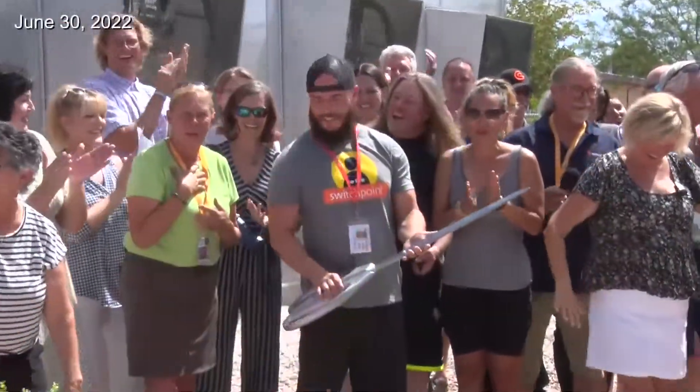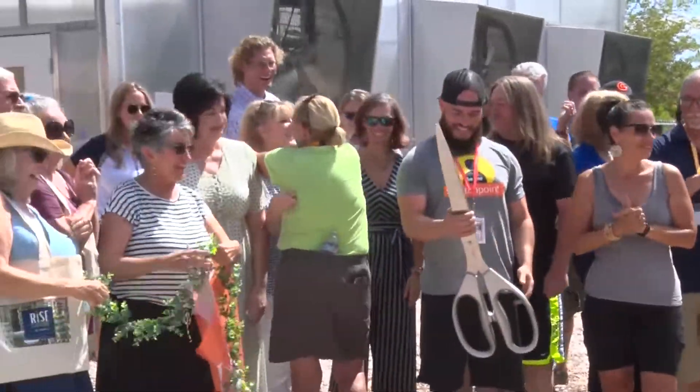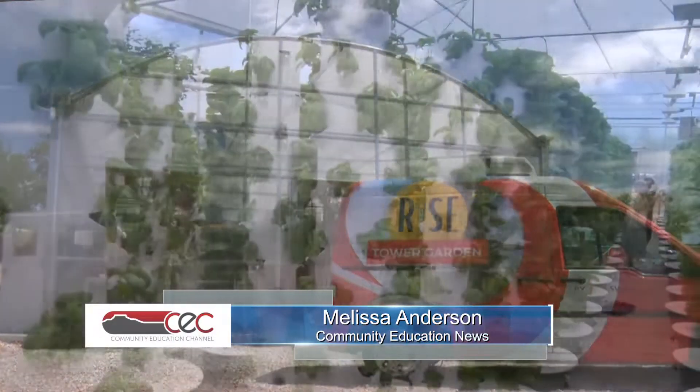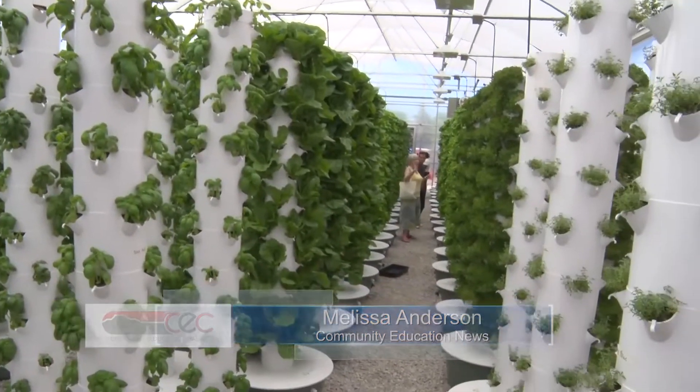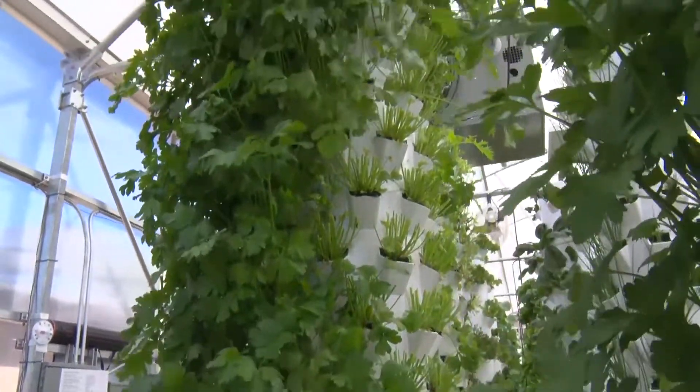Switchpoint Rise Garden held its first full harvest sale and ribbon cutting just six weeks after plantation. We are the first in Utah of its kind — we are always leading the way. It took several weeks to construct not only the outside structure but also the vertical garden towers inside the greenhouse, with the help of Switchpoint graduates of the program. It's awesome to be a part of this project and see it come to life. I hope that this is the start of something big.